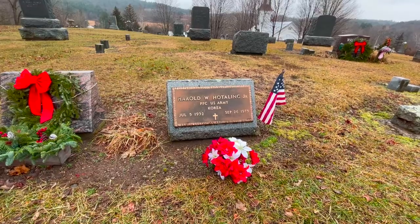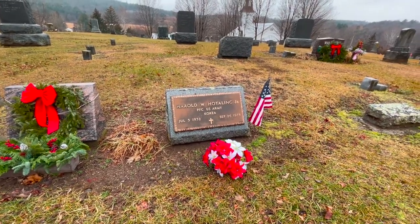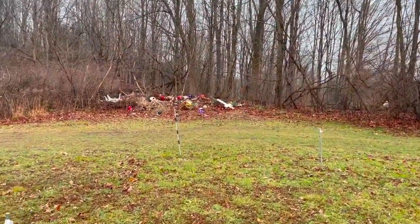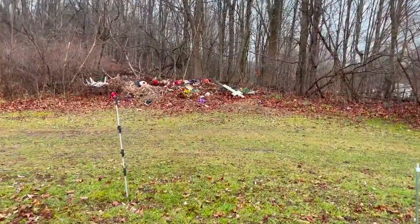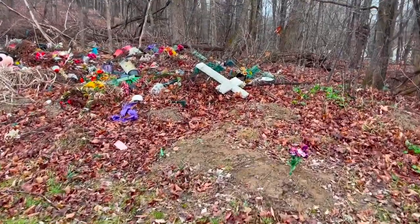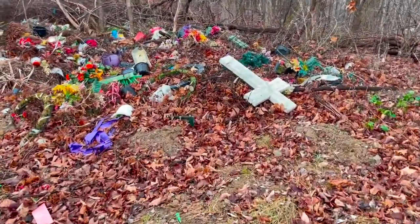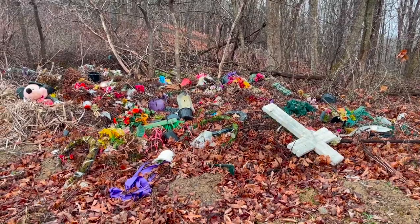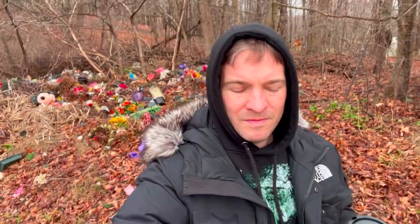This cemetery looks to be more recent than some of the others I've visited. Over here is a pile of discarded flowers, crosses, and ornamentation — stuff people left on the graves — and the church removes them and throws them in a pile in the corner. How disgusting is that? They can't even take it to a dump. It's just a pile of junk you can see right from the parking lot. I can't believe they do that.